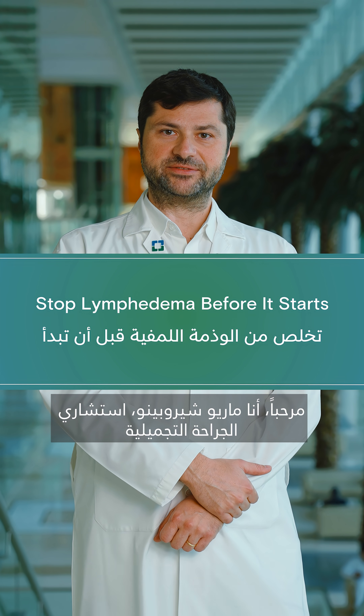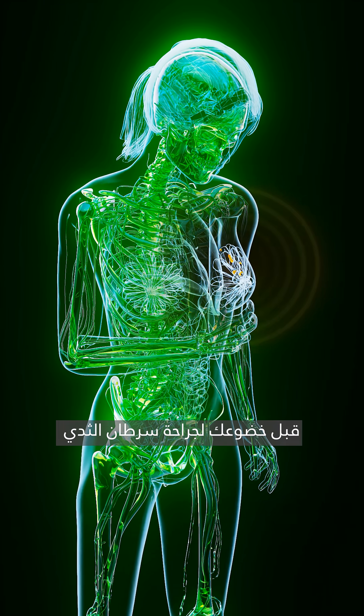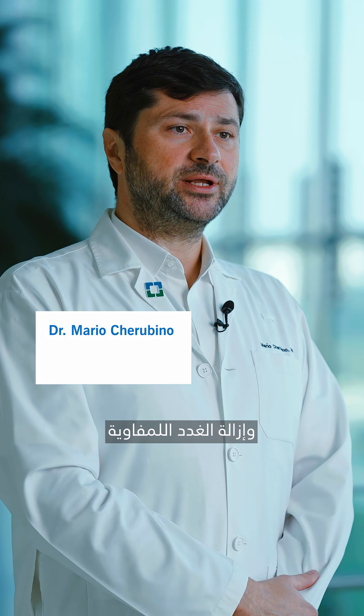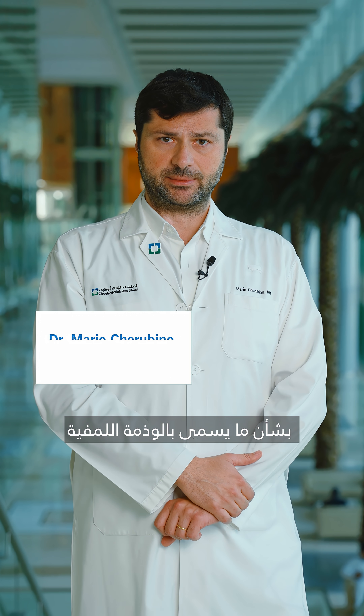Ciao, I'm Mario Cherubino, plastic surgery consultant at Cleveland Clinic Abu Dhabi. If you're preparing for a breast cancer surgery and your lymph nodes need to be removed, you might be concerned about something called lymphedema.